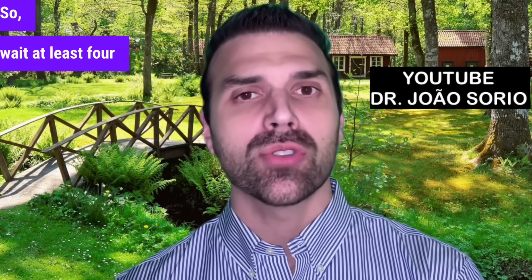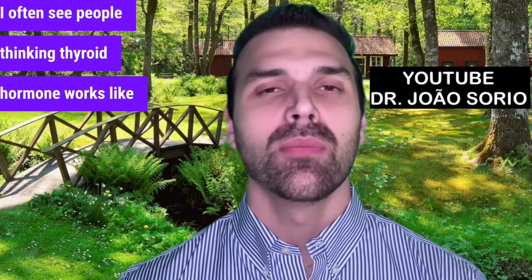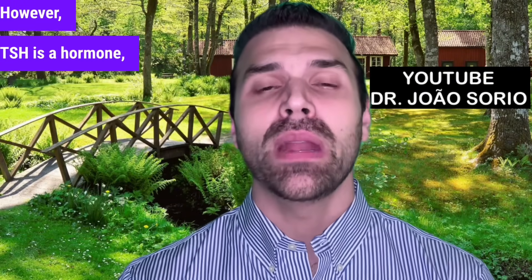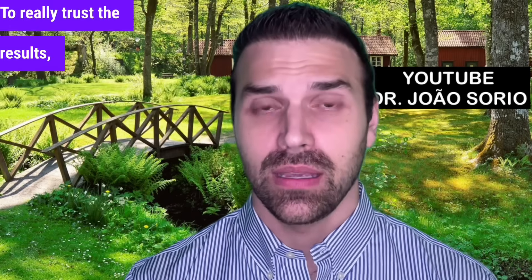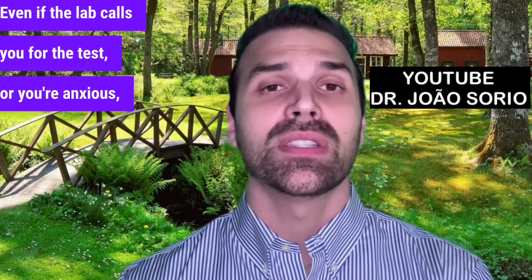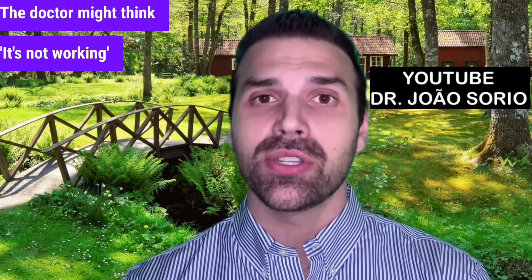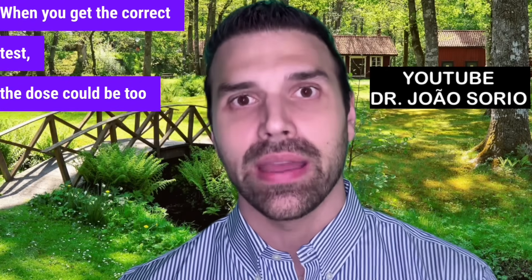Wait at least 4 weeks to trust the results. Many people think thyroid hormone works like blood sugar — take medicine, levels change instantly. It's not like that. TSH is a hormone with a slow response. Acting too soon can be costly — the doctor might think it's not working and increase the dose, and when you get the correct test, the dose could be too high. I see this daily in my practice.